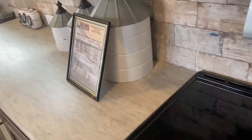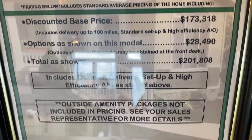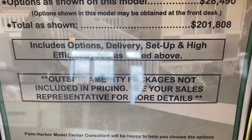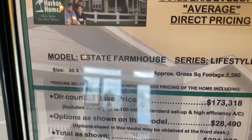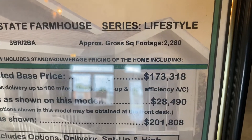Okay, this is the price. 173. Total is shown 201. 30 by 76. 2280 square feet.